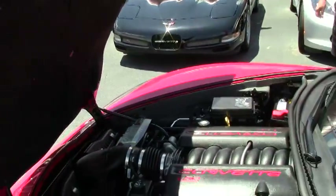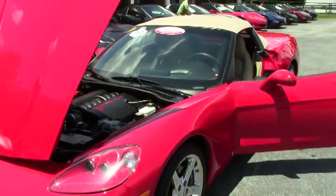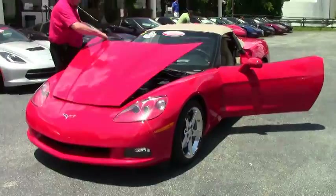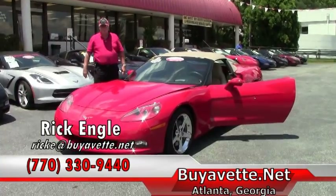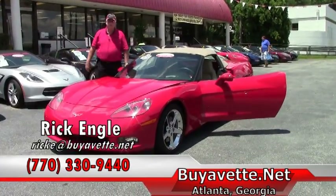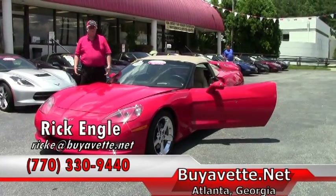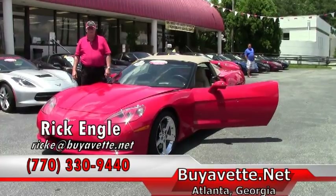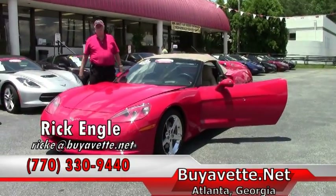I invite you Corvette owners and enthusiasts — if you want to start taking the opportunity to put any kind of graphics on the car, you have the top to definitely go for and work with. I invite you to come out. I'd love to have you test drive this car or any of our cars in our inventory. If you're looking for that dream car, please feel free to give me a call at 770-330-9440 and let me know what you're looking for. We'll try to find that car for you. If you have any questions, feel free to go on biovet.net website. Thank you for this opportunity to show you this 2007, and please enjoy the ride.